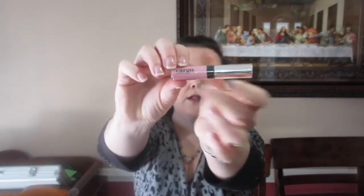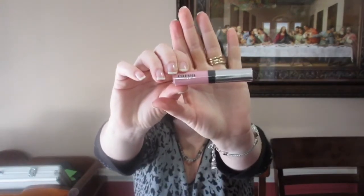From Cargo Cosmetics I got some really cool looking lip balm — it looks like it's called Anguilla. I'm really anxious to try that. It's a really nice soft mauve color.